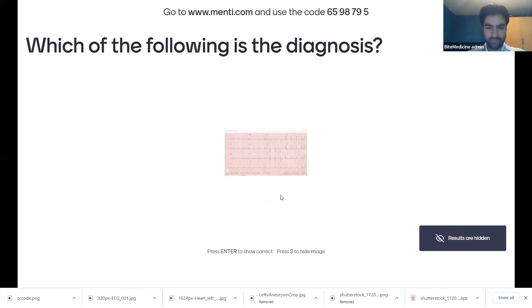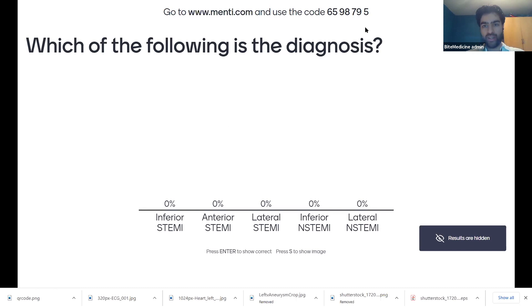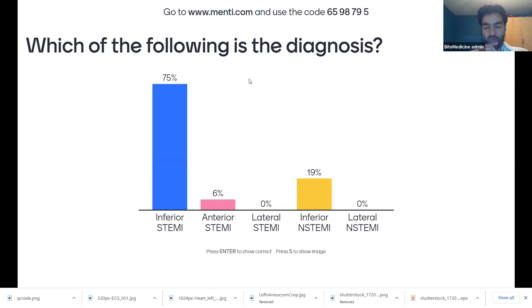If you log on to menti.com and put in the code 6598795, you should be able to answer the question. Looking at the responses, we think the answer is inferior ST elevation myocardial infarction. Why is that the answer?